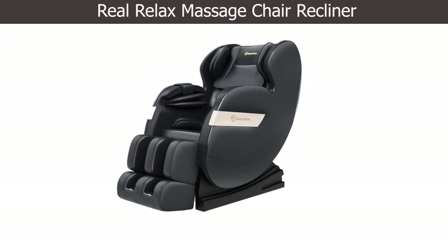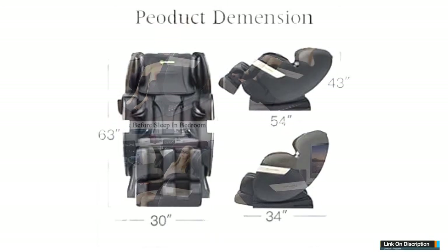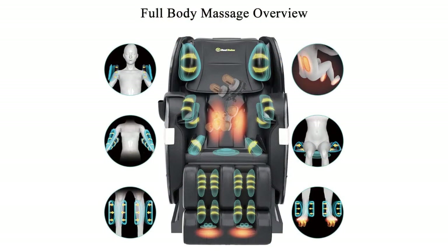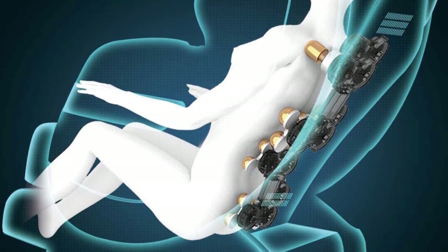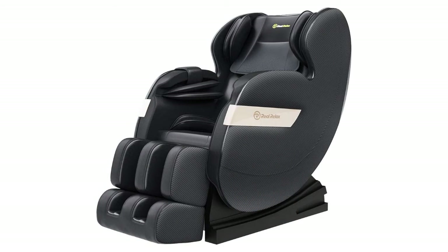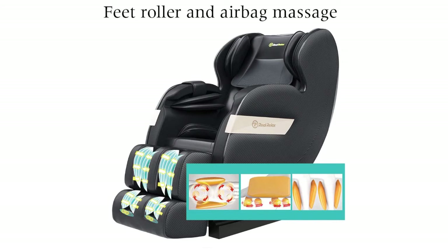Number three: Real Relax Massage Chair Recliner. The Real Relax recliner massage chair comes with more than 50 airbags, 10 massage points, and five preset automatic settings to deliver optimal comfort for your body. You can set it up easily on any chair or couch in your living room or bedroom. This product has percussion, rolling, and kneading massage modes to provide a variety of massage styles such as fast, deep tissue, and gentle settings. With durable and sturdy construction, it can be used for many years without any major problems.